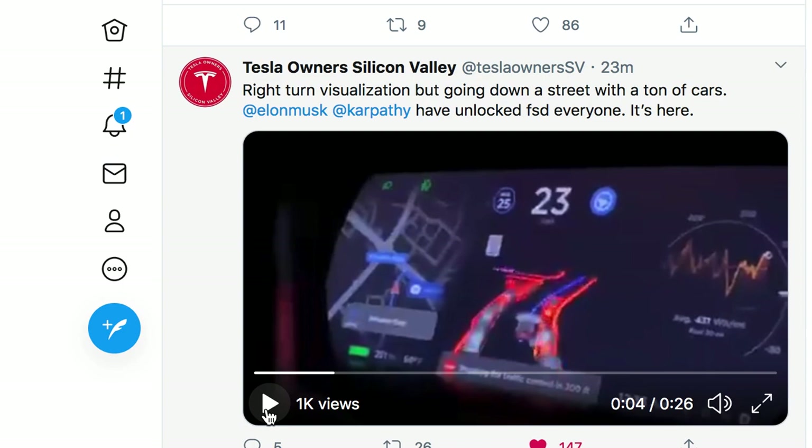I'm excited — I can't wait till this is on my car so I can go and test it out and get people's reactions in there as well. Be sure to give me a like, subscribe, and I'll catch you on the next one.